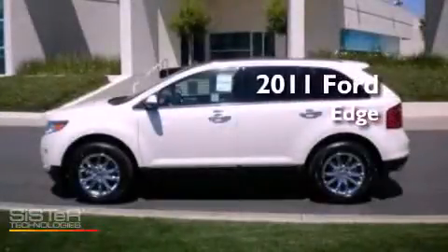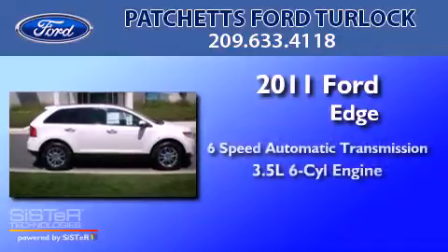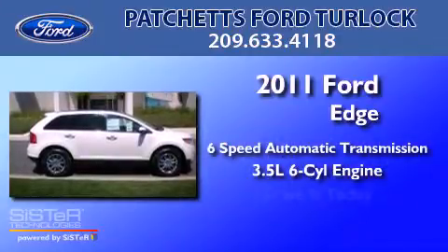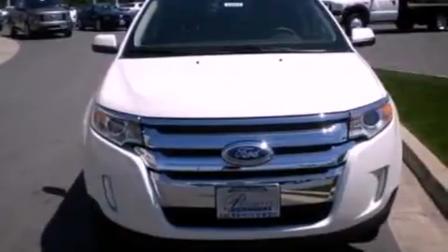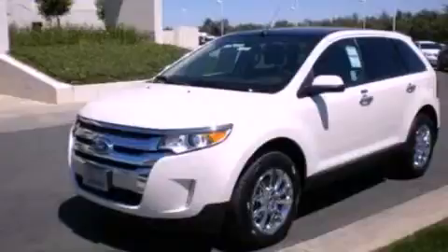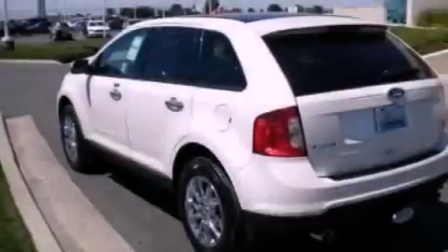This is a brand new 2011 Ford Edge with a 3.5-liter V6. Its top features include air conditioning, an auto-dimming rearview mirror, external temperature display, a six-speaker audio system, and leather and alloy steering wheel trim.